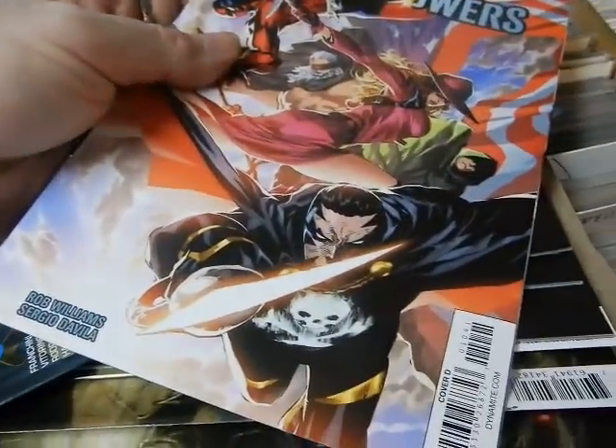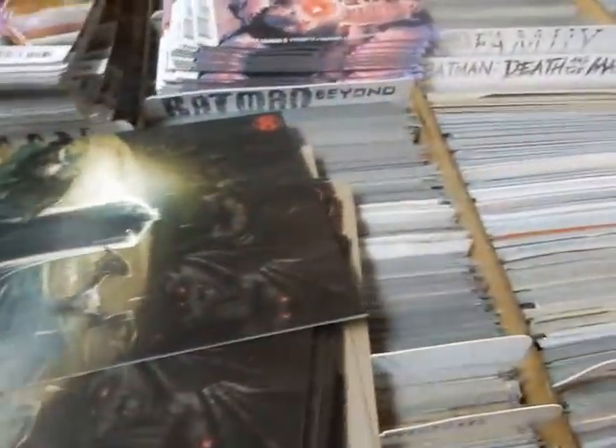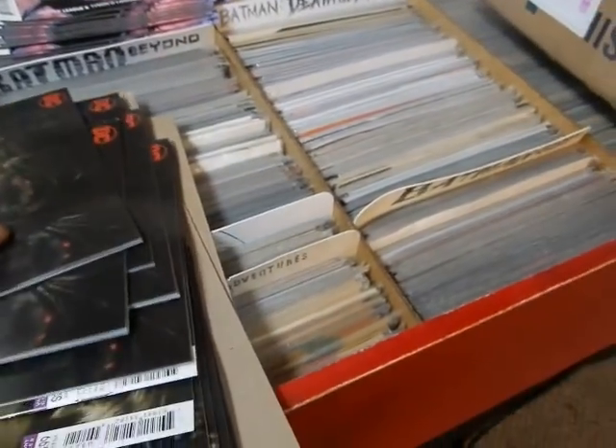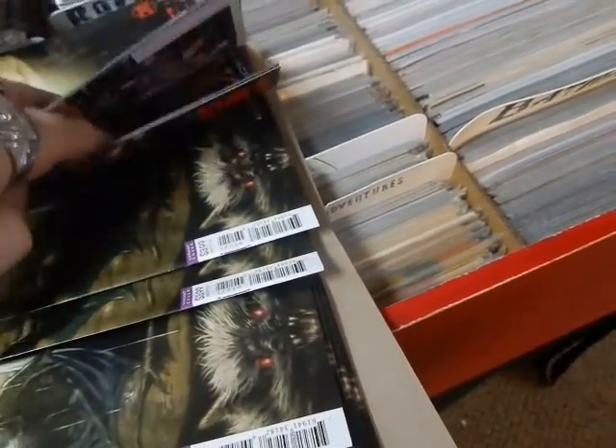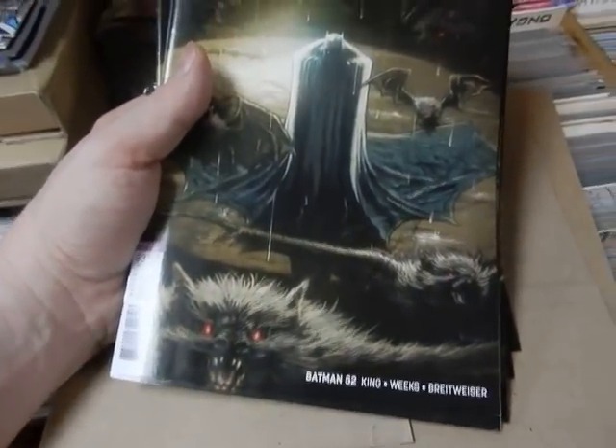Another Project Superpowers, Cover D. Another copy of Bell. All my Xenoscopes get set aside for one of my customers. Now if other people want to order Xenoscope I can order them, but I do not order shelf copies on most of those. There's Batman 52, variant cover — it almost looks like a Norm Breyfogle cover.